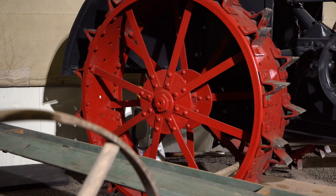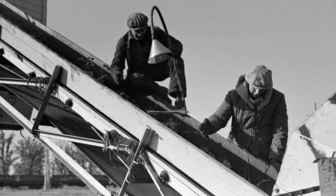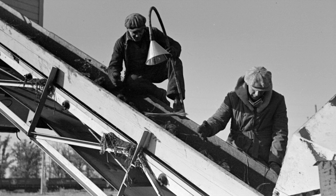It topped, lifted and cleaned the beets, then they went up an elevator and got dropped onto a moving conveyor belt on a cart. Two people stood on that and picked the beets out of the mud and dropped them down into the cart, and the mud fell off the back of the conveyor belt.